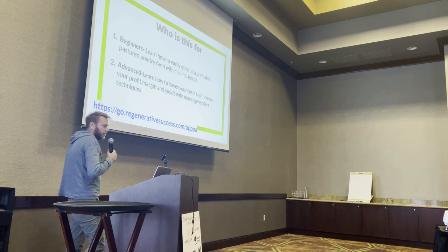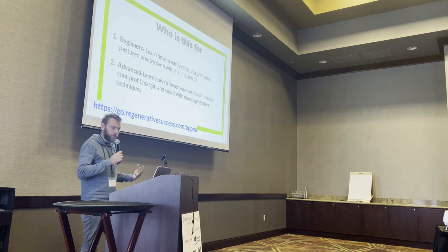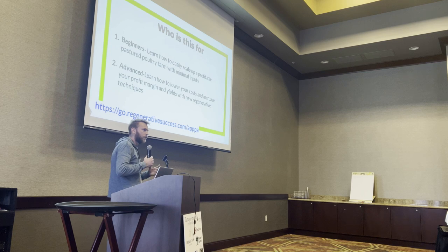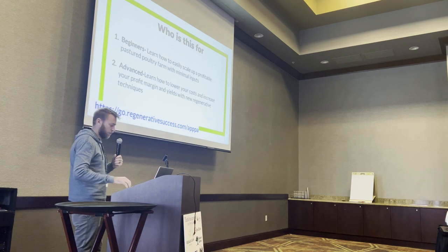In this presentation, depending on where you are — if you're more of a beginner, hopefully you'll learn some new techniques that help you scale up your profitable pasture poultry enterprise while minimizing your inputs and your cost. And if you're more advanced, you might learn some new techniques, some new things you can try on a farm that increase your profitability and make the farm a little more regenerative.